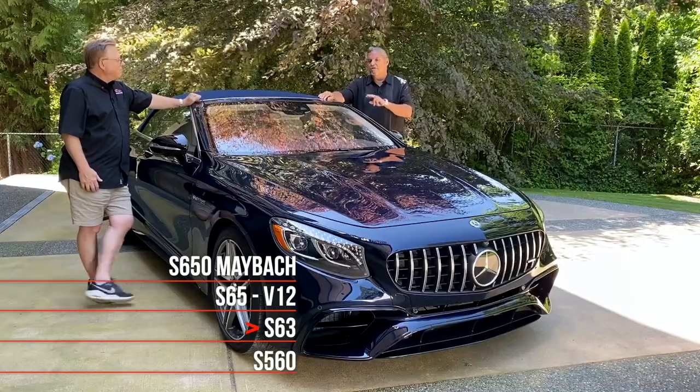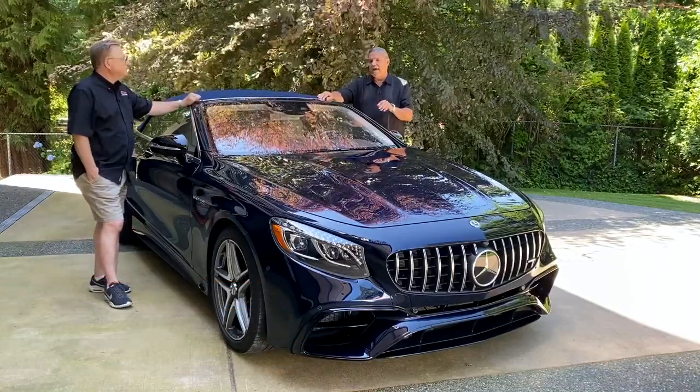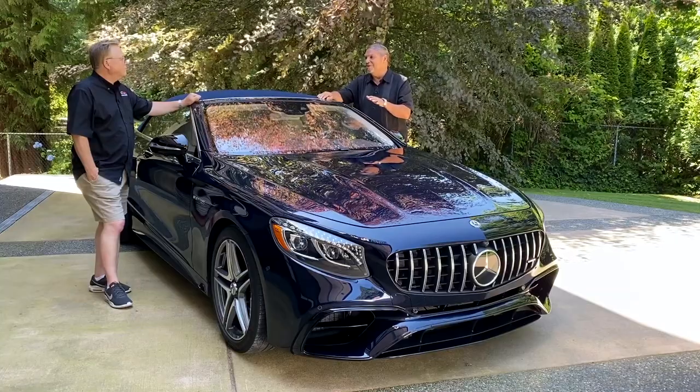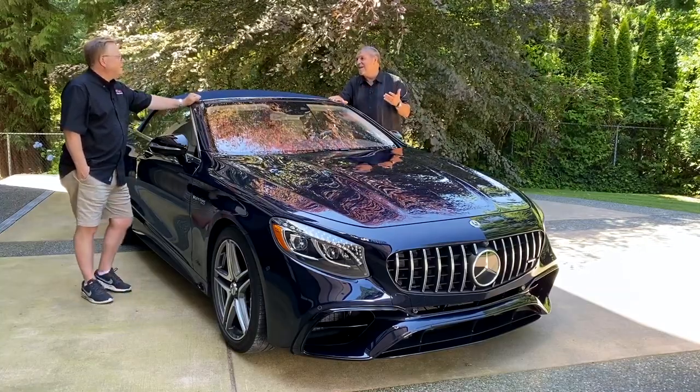Very, very rare. Both the S-65 and S-650 are 12 cylinders but both are rear-wheel drive. The S-63 is kind of the sweet spot in performance because it's all-wheel drive and it's faster than the other ones. That's why I have the S-63 — it's the fastest one.